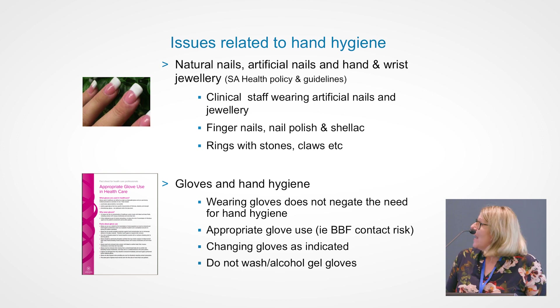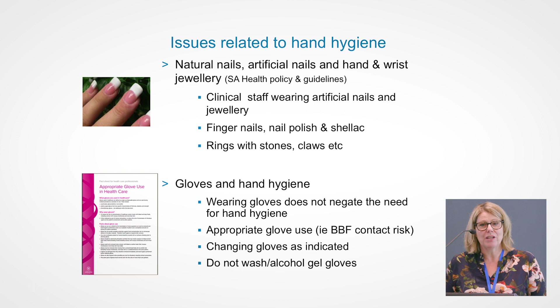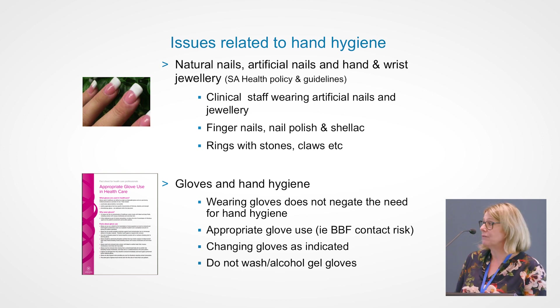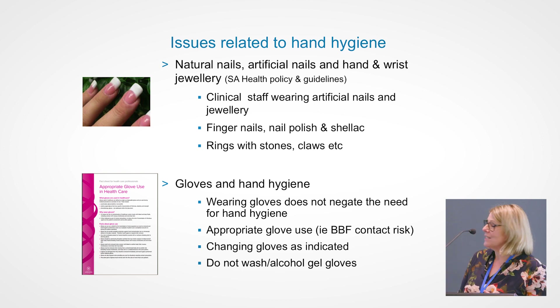Not wearing any jewellery, especially ones with stones, because you cannot clean your hands properly. Acrylic nails can lead to fungal infections. So basically, as natural as you can be — bare — you're going to have more chance of performing effective hand hygiene and protecting yourself and your patients. Regarding gloves: gloves never negate the need for hand hygiene. If you are wearing gloves, you still need to clean your hands before and after wearing them, and between episodes of care on a patient. It's not appropriate to gel on top of your gloves.